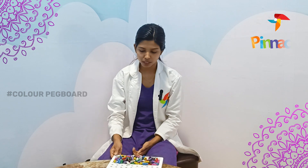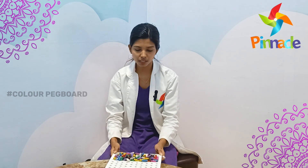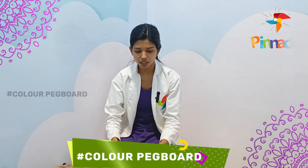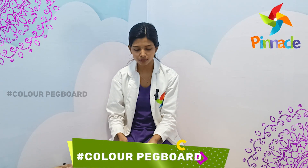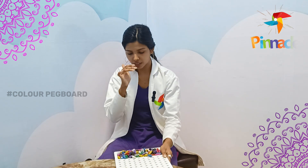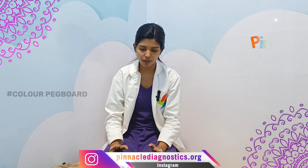I am going to go to the color pegboard. The skills of people are going to improve with the color pegboard.